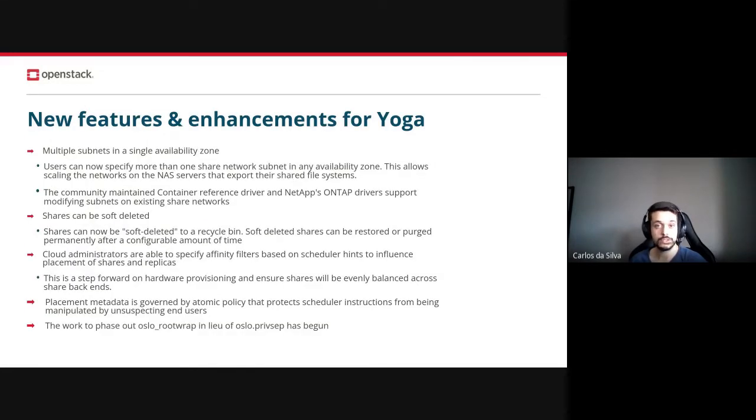After this brief overview, let's go through some highlights of the Yoga release, starting with a new feature. The first feature to mention is the addition of multiple subnets in a single availability zone. Since the Yoga release, users can now specify more than one shared network subnet in any availability zone. This allows scaling the network on the NAS servers that export their shared file systems. The community-maintained container reference driver and the NetApp ONTAP drivers now support modifying subnets on the existing shared networks.